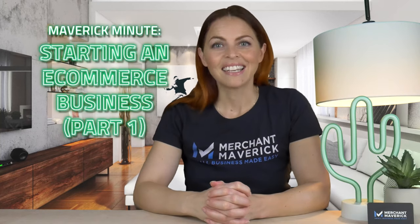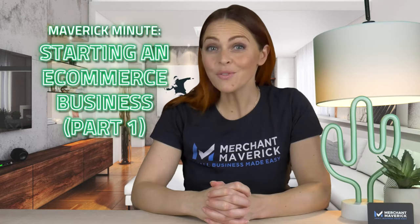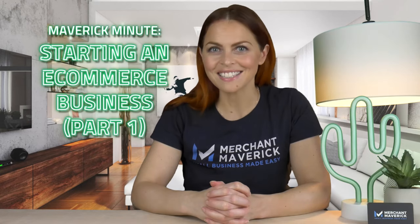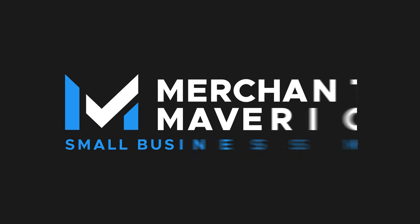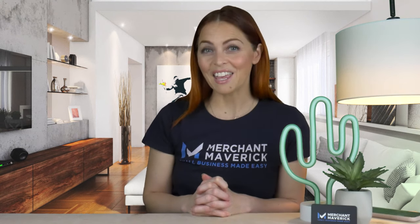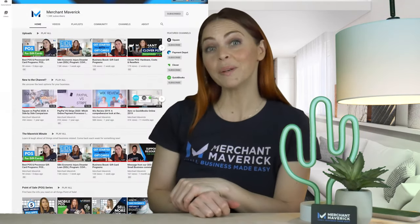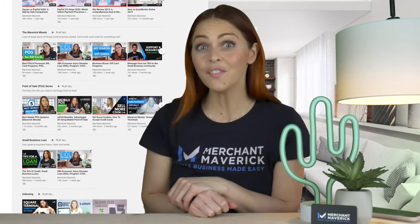Today's Maverick Minute: 8 Easy Steps to Start a Successful E-Commerce Business. Before we begin, a friendly reminder to subscribe to our channel and check out our different playlists. I'm sure you'll find great information for your business.